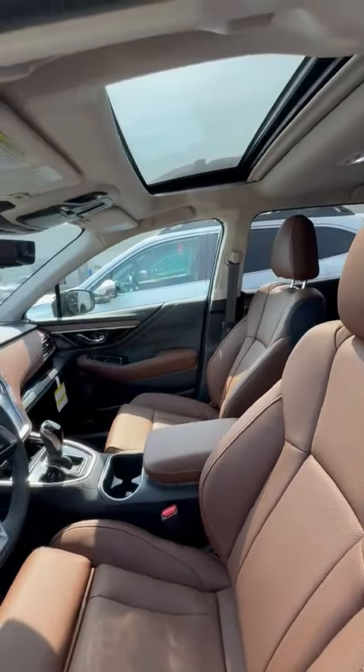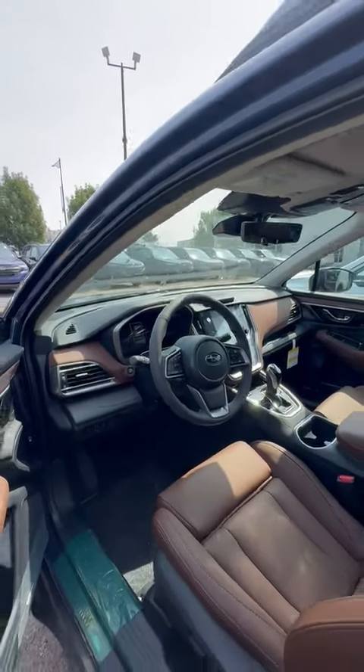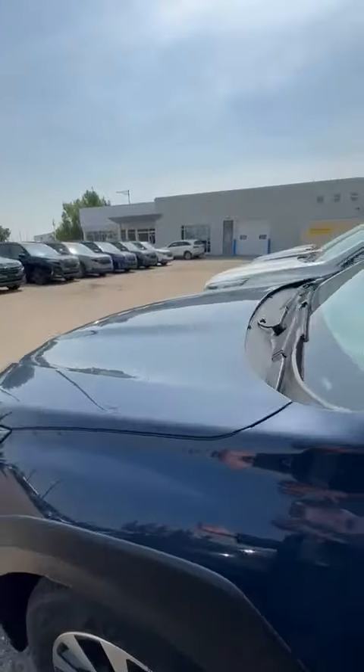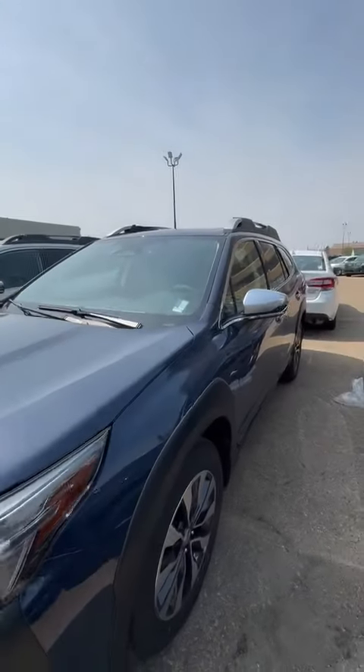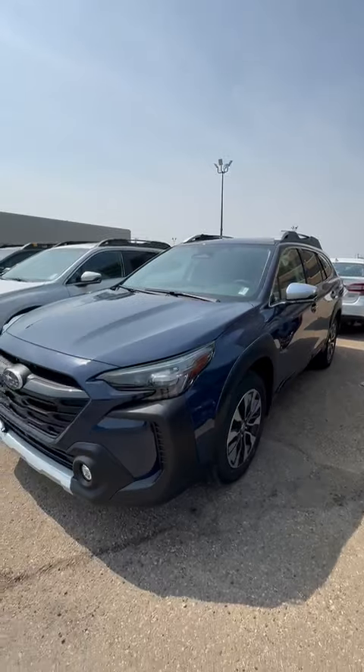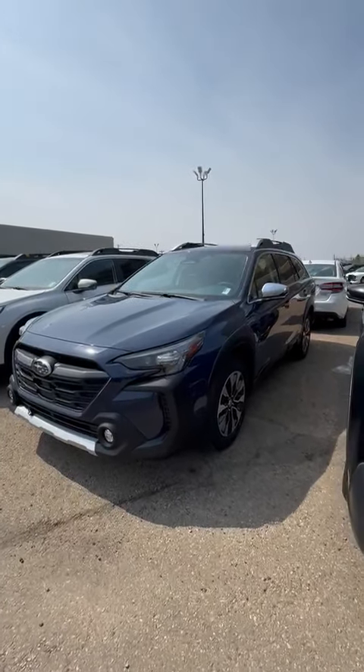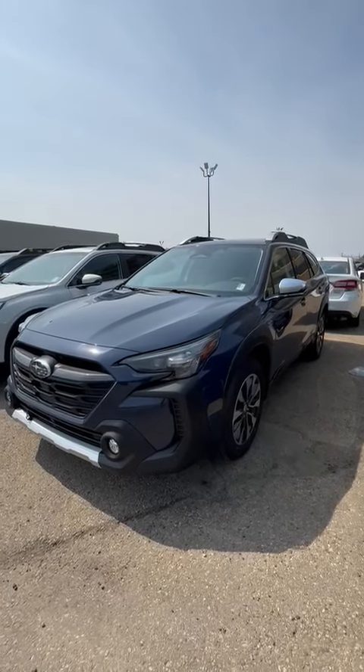Taking a look at the inside — of course with the Outbacks, they come with tons of great features, even on the entry-level ones. Safety features are going to be standard, like adaptive cruise control and pre-collision braking, and of course you're going to have a lot of other nice features like heated seats, heated steering wheel, and so on.